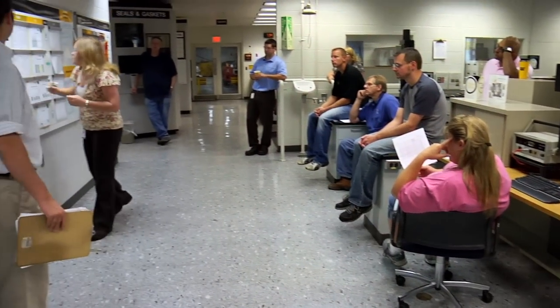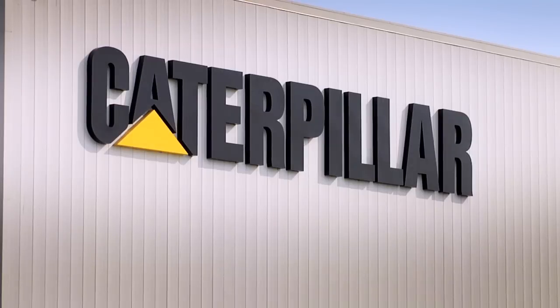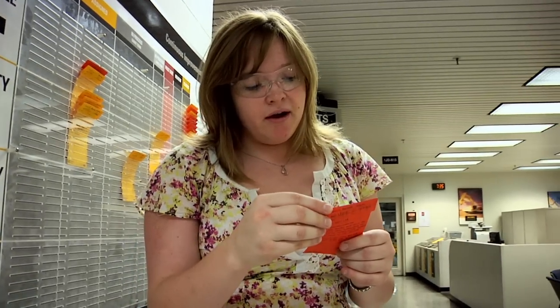Within the program, it's set up really well because you do get to see different sides of Caterpillar, and that's something that I really enjoy. The program offers so much — it forces you to try something new every 18 months. But when you're done, you're much more well-rounded and have a good sense for the rest of the company.